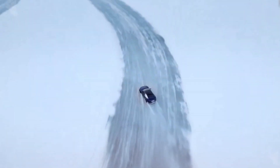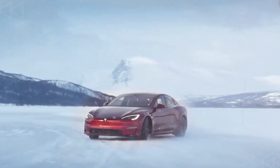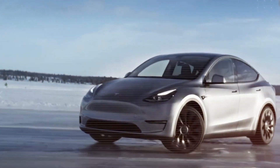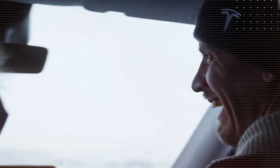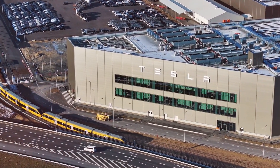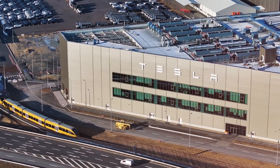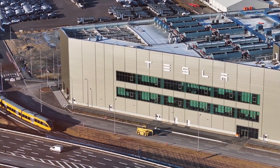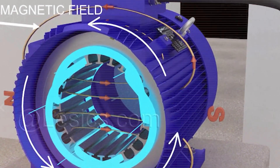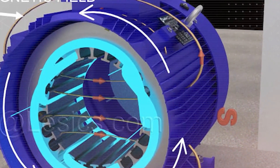This level of engineering isn't just about making faster cars — it's about shaping the future of electric transportation. Tesla's innovations continue to push the boundaries, ensuring that EVs remain the superior choice for efficiency, speed, and long-term reliability. Tesla isn't just innovating, it's executing. With the new motor technology now refined and ready, the company is moving quickly to integrate it across its entire lineup. Elon Musk has confirmed that Tesla is wasting no time in bringing this breakthrough to the production line.